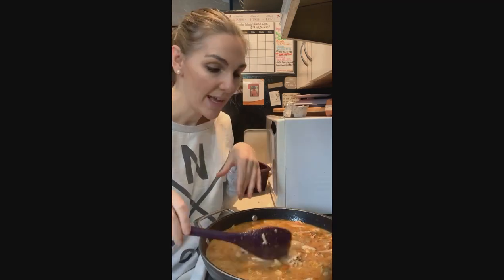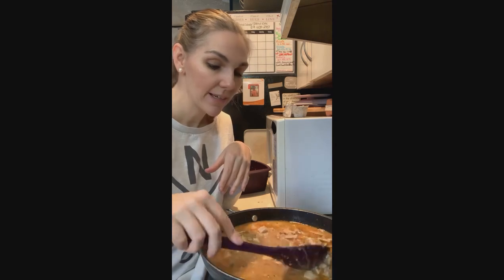Take your leftovers and throw them in your pot, add a nice broth, and you've got yourself a hearty, delicious soup.